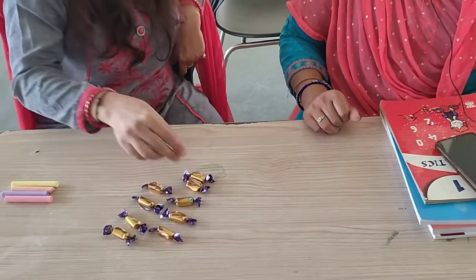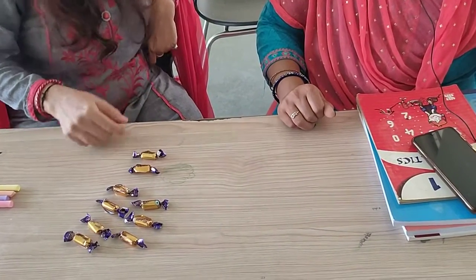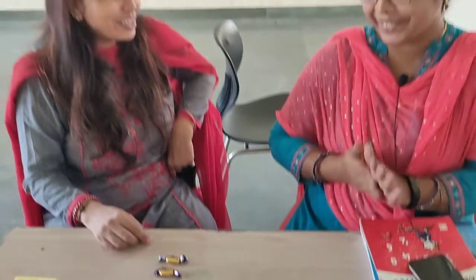Yes ma'am. Now I have seven plus two, nine chocolates. Yes, very good. Ma'am, I am so happy that all the chocolates are mine. I will eat all the chocolates. Thank you ma'am.